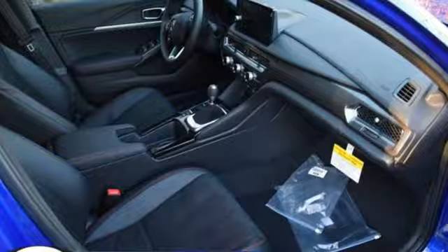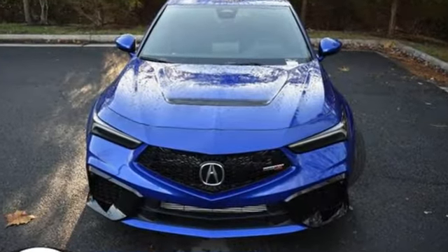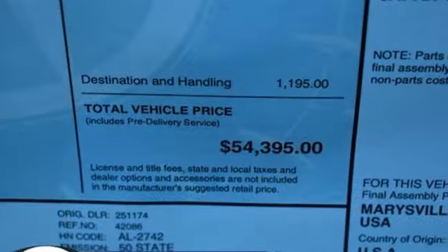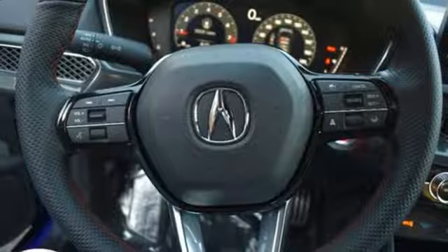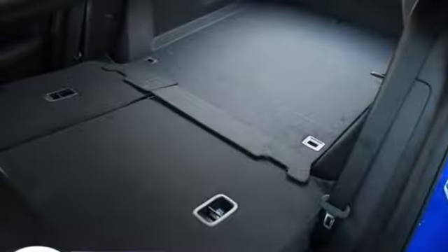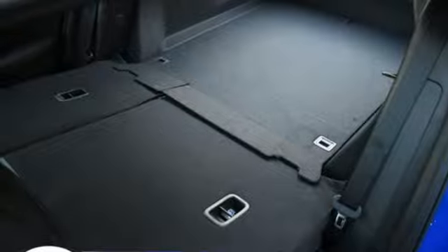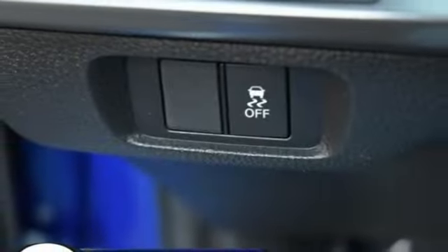Streaming audio, dual zone climate control, inductive device charging, aluminum wheels, intercooled turbo inline four-cylinder engine, automatic with driver control suspension management, external memory control, heated sport bucket front seats, sports suspension, auto dimming rear view mirror, and LED low and high beam headlights.